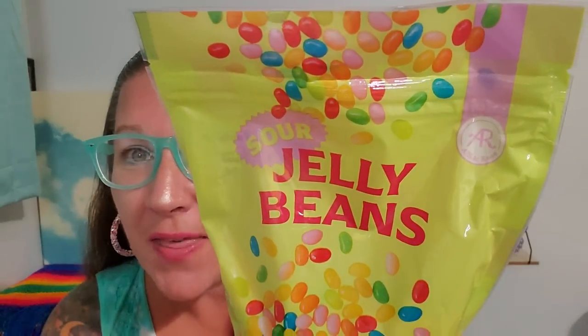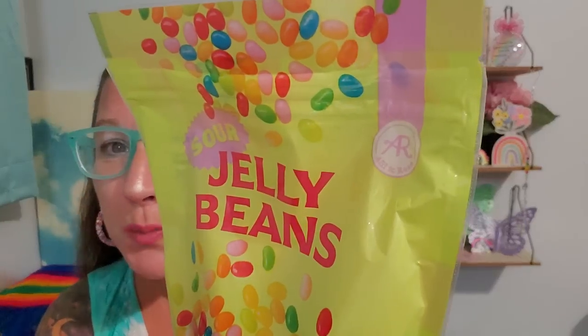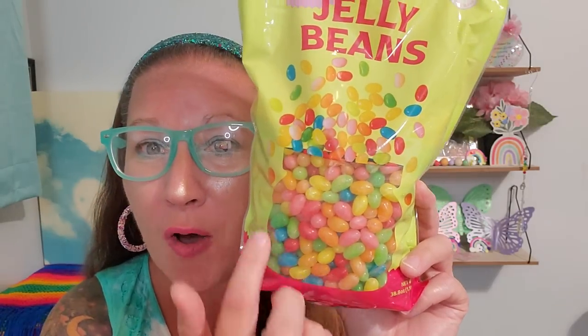Will you look at this bag of jelly beans — I could not believe it. They are sour jelly beans from the Allie and Rose brand. I wish they had come out closer to Easter, but I'm going to sprinkle these in a bowl for my Barbie dinner party. I love all the different colors. My son loves sour gummies, and this bag is 38.8 ounces. I wonder if you could preserve jelly beans and save them for Easter time.